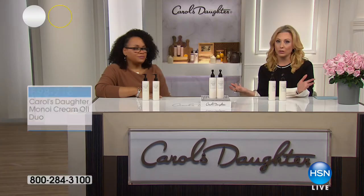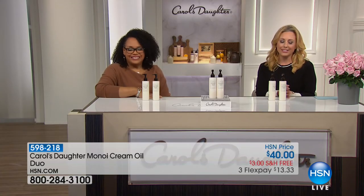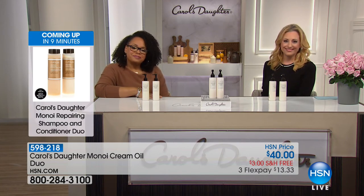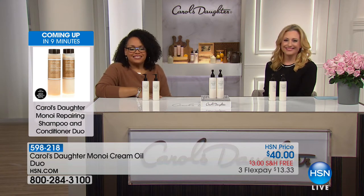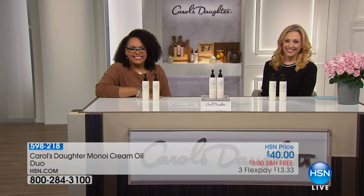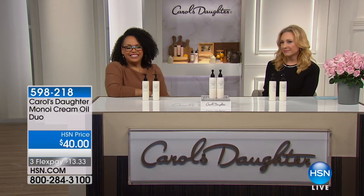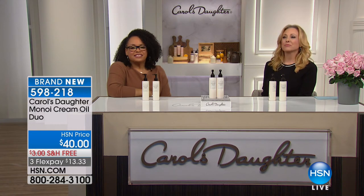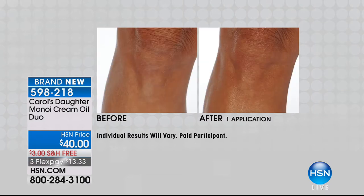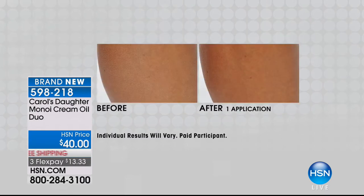We're going to the phones — to Michigan, speaking about cold and dry. Pamela is calling in. Hi Pamela, you're on live with Lisa Price. Hello to both of you, and especially to Ms. Lisa. I have truly enjoyed your products. I have the Monoi Conditioning Shampoo, the Monoi Repairing Leave-In Conditioner, the Monoi Oil itself, and the Body Jelly. When I received that Body Jelly, I fell in love with it.